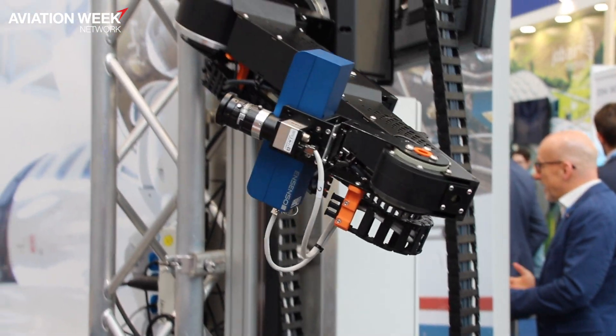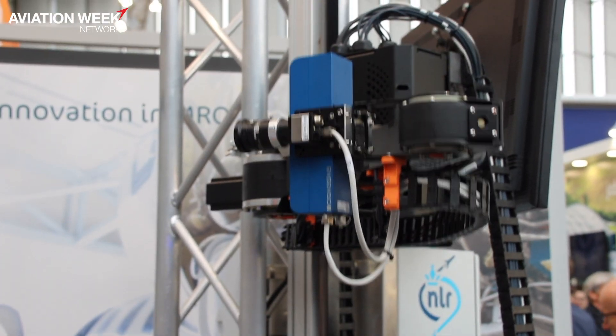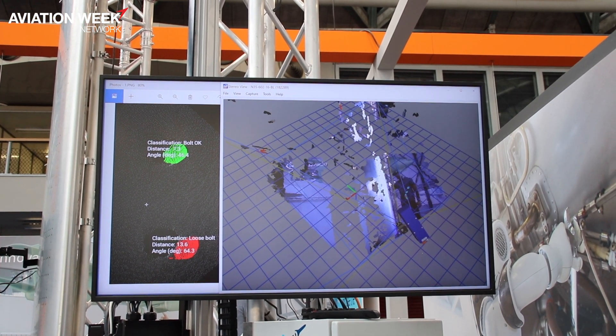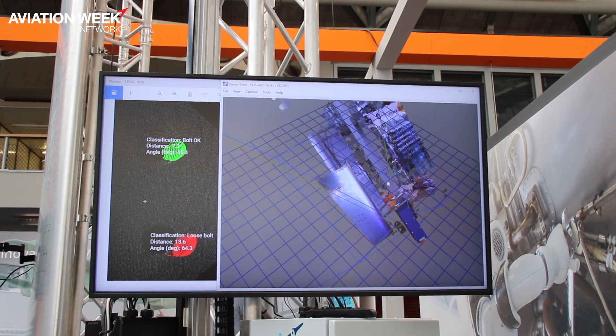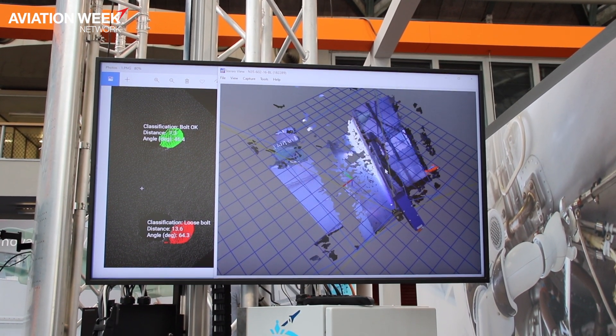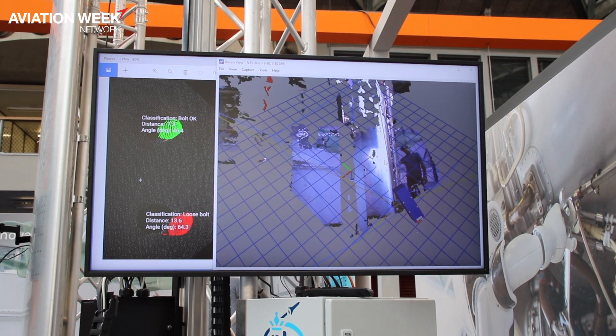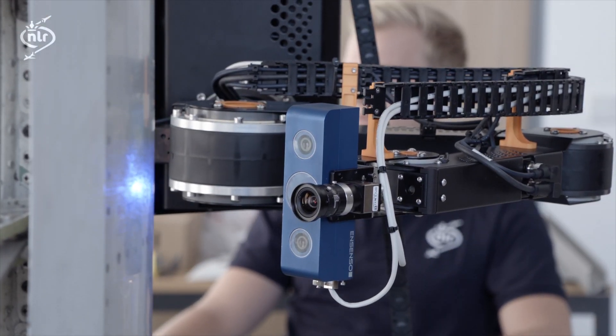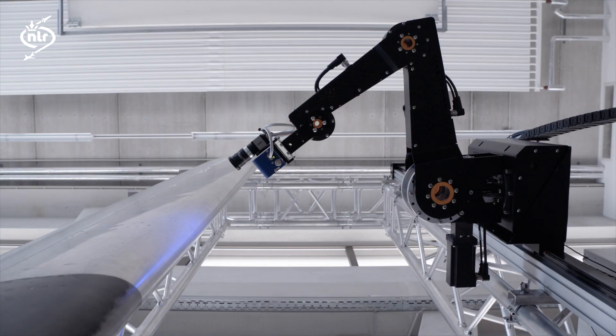What you don't see, but is also covered, is a large computer that helps us to analyze the images, determine, classify, and measure the defects from the images, and determine whether or not the part that we are inspecting is actually releasable or needs to be repaired.